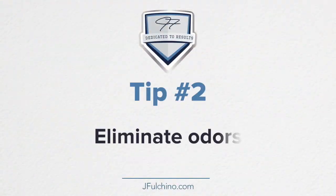Tip two: eliminate odors. Buyers will notice strong smells as soon as they walk through your front door, so eliminate them now. Smoke and mildew, pet odors — they can leave buyers with a bad impression. Think about cleaning drapes and carpets to help get rid of some of those odors. Remove ashes from the fireplace, and use air fresheners or candles to keep your home odor free.